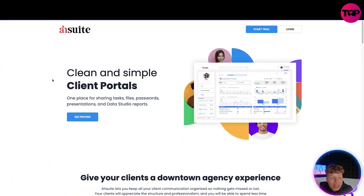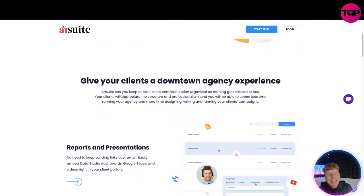The link down below is a lifetime deal — do not click 'get the price' on the website, I'm going to show you why the link down below is the best one. So what is it? It's clean and simple client portals. Everything is in one place — super efficient. One place for sharing tasks, files, passwords, presentations, and Data Studio reports. You can get a free trial, but I'm going to show you why down below you can actually get better than just a month's free trial.